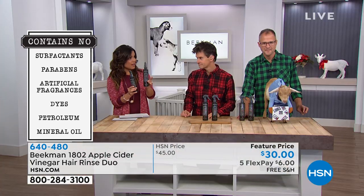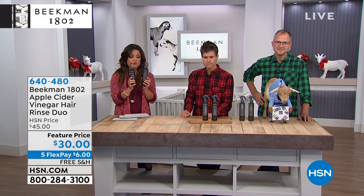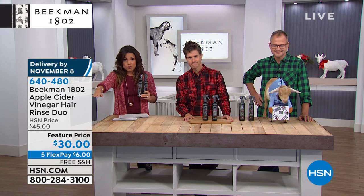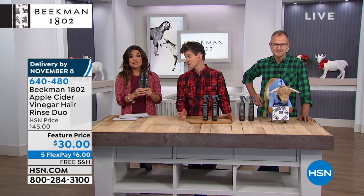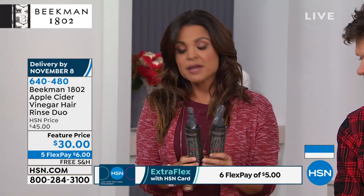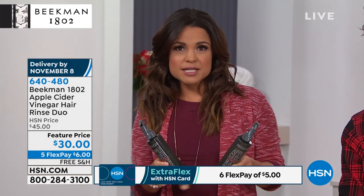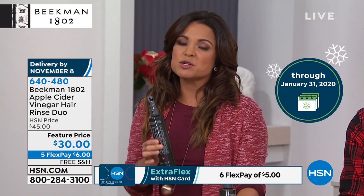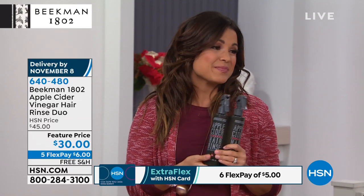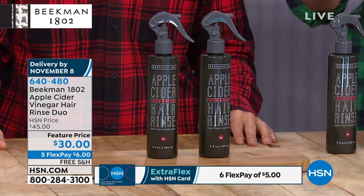You're getting two of these, nine ounces each — basically a year's worth. Delivery by November 8th. We have fewer than 850 left total for the rest of this visit. On sale with free shipping and five flex payments, that's $6 to get it home. We're in the extended holiday return period, so you have until end of January to send anything back. The boys want you to try these things and see the difference firsthand — get the chemicals out of your skin and hair care. So many people have embraced clean beauty for their skin products but are still putting the worst chemicals on their hair.